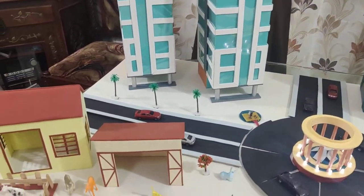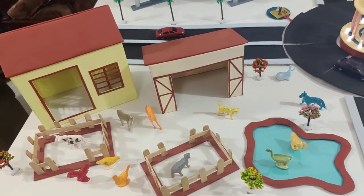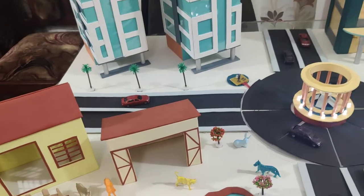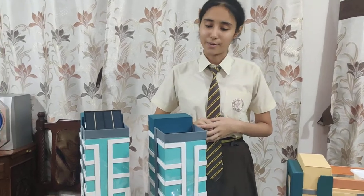We often have the idea that whenever we think of a smart city, we forget about taking care of one of the most important parts of the biosphere — that's the animals. Here we have taken care of them by building an animal shelter, which will help us in maintaining our biosphere.